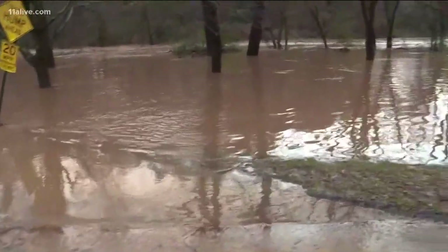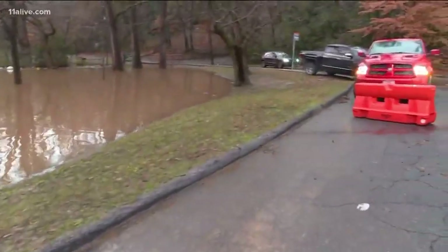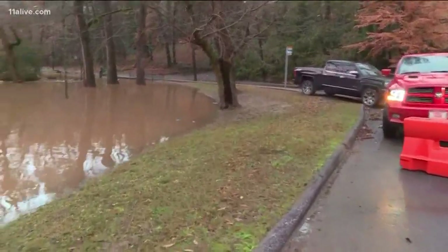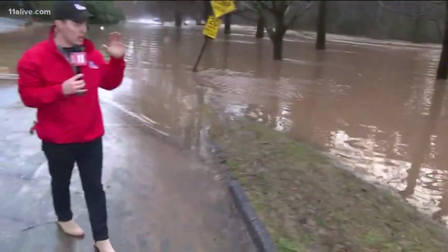So when you're talking about flooded roadways like this and saturated areas, trees are certainly going to come down and probably bring down some power lines with them. It doesn't take but just your big toe making contact with that water for you to get hurt if electricity is running through it. So play it safe.